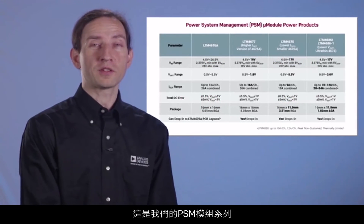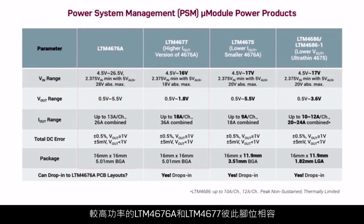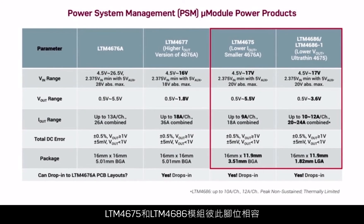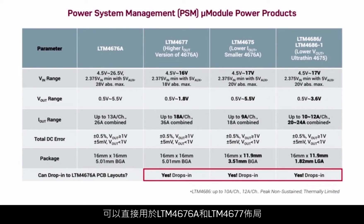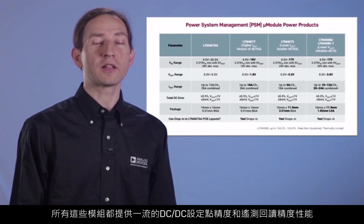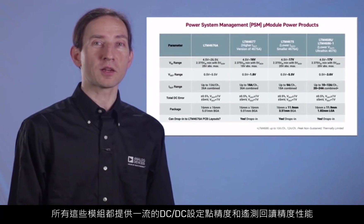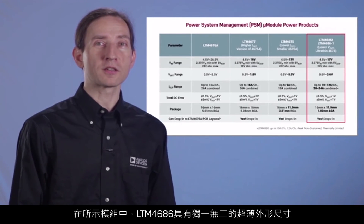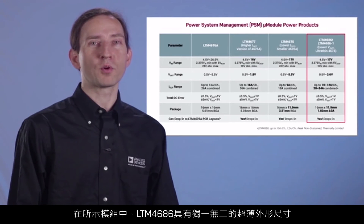Here's our portfolio of PSM modules. The higher power LTM 4676A and 4677 are pin compatible to each other. The LTM 4675 and 4686 modules are pin compatible to each other and can drop in to LTM 4676A and 4677 layouts. All these modules provide best-in-class performance for DC-DC setpoint accuracy and telemetry readback accuracy. Of the modules shown, the LTM 4686 is unique in featuring an ultra-thin profile.